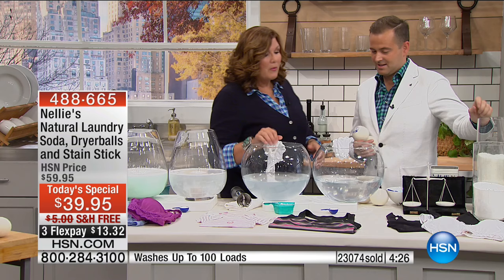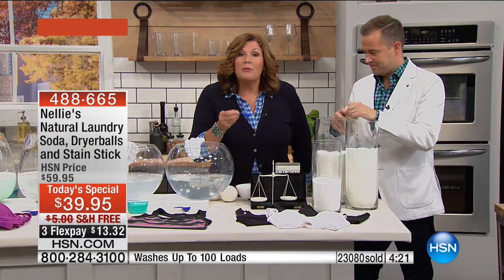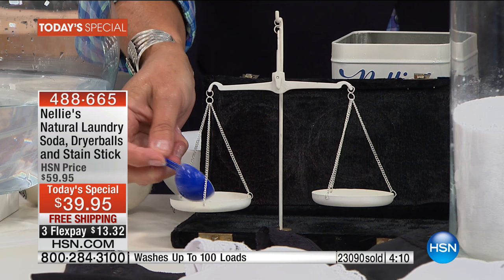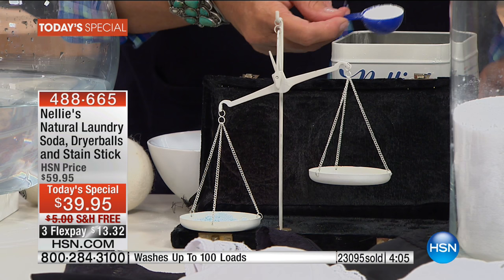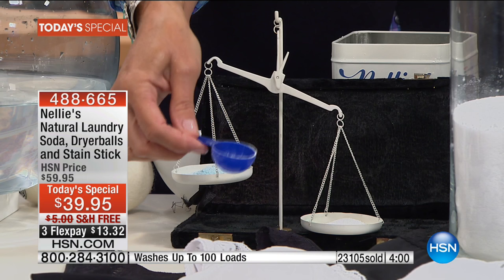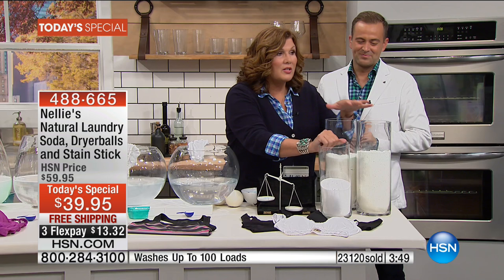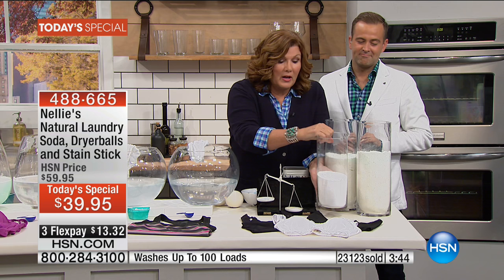One tablespoon is all you need. I'm going to compare the regular laundry detergent with the Nellie's on the Laundry Scales of Justice. Measure for measure, scoop for scoop — look how much heavier, how much denser, how much more concentrated the Nellie's is. Here's a hundred loads of Nellie's versus a hundred loads of a leading detergent. It's so much more concentrated — pure concentrated cleaning power.